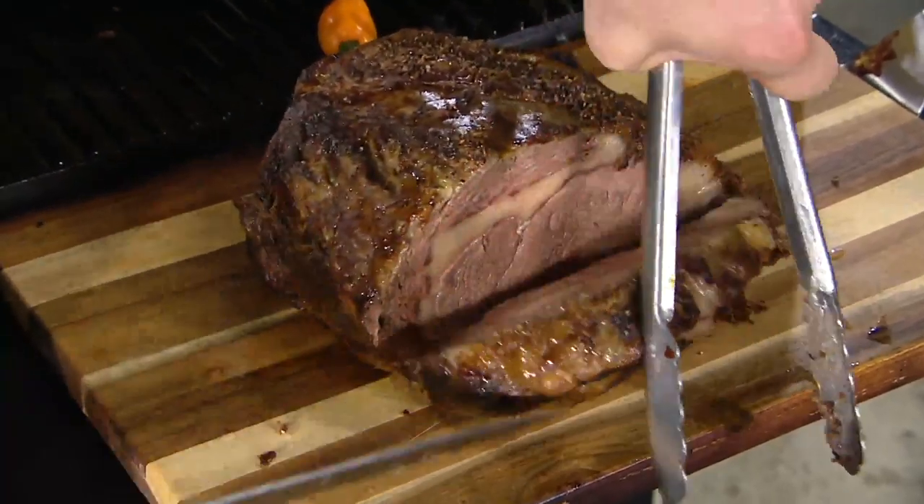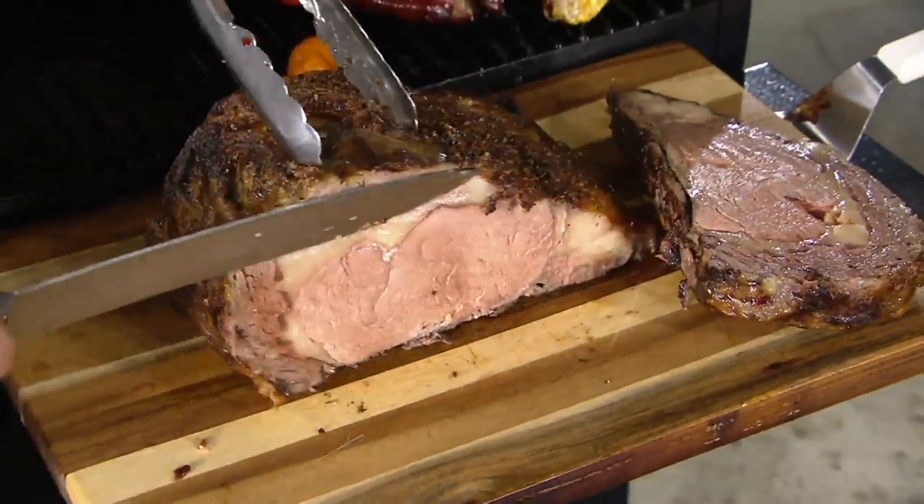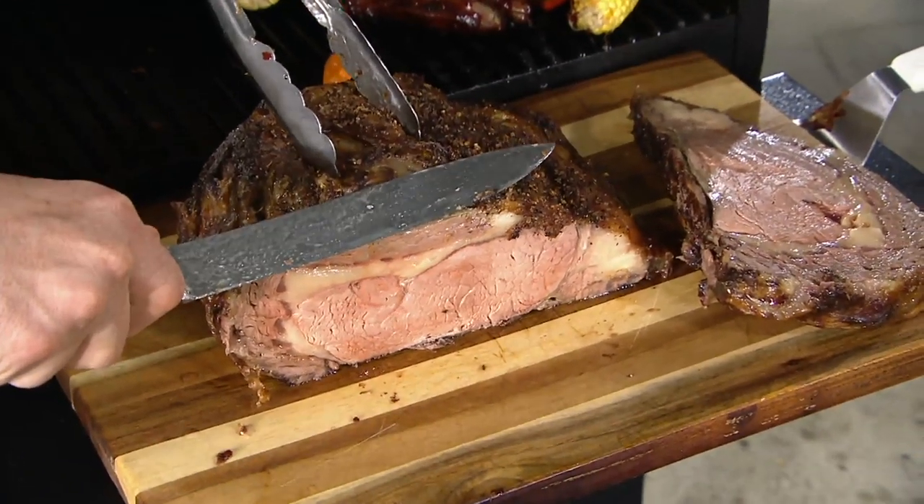It's versatility and it's ease of use. You put it all together and you have got the best doggone prime rib you have ever had in your life. That's a massive prime rib.